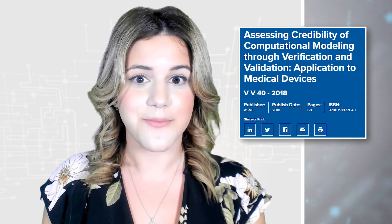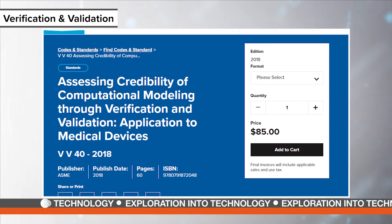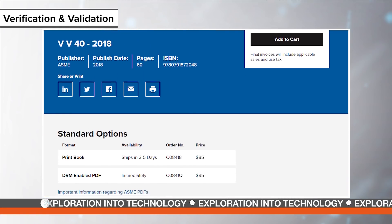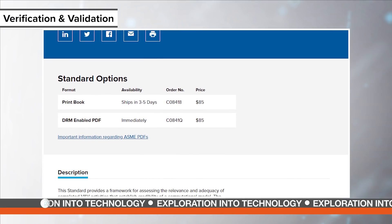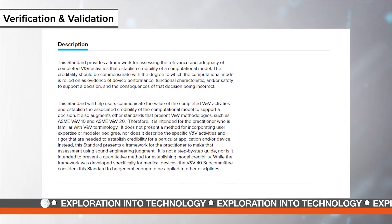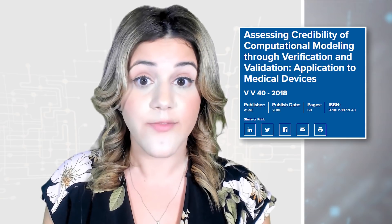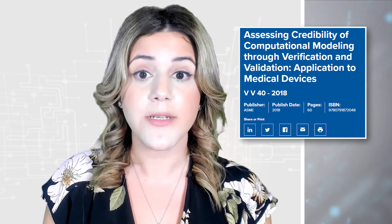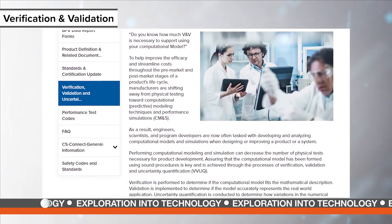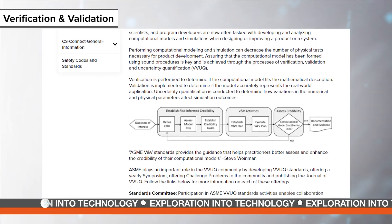Discover a new standardized approach for verification and validation of computational modeling for medical devices. ASME VV40 is the first verification and validation standard for specific application to medical devices. It provides a framework for assessing the relevance and adequacy of completed VV activities that establish credibility of a computational model. ASME VV40 also offers users guidelines for assessing and quantifying the accuracy and credibility of computational models and simulations.